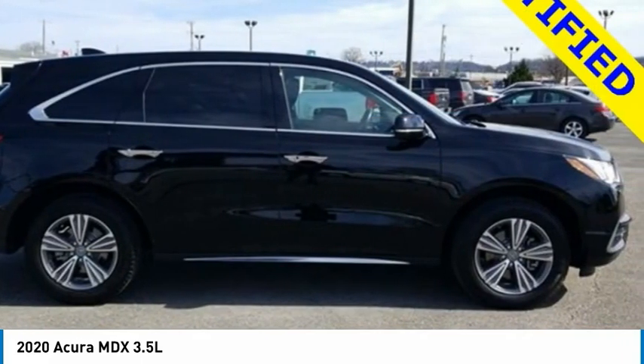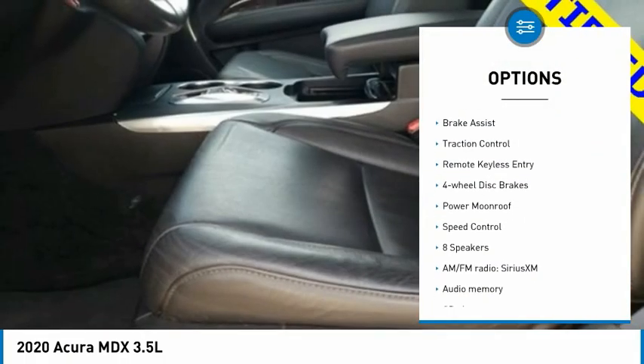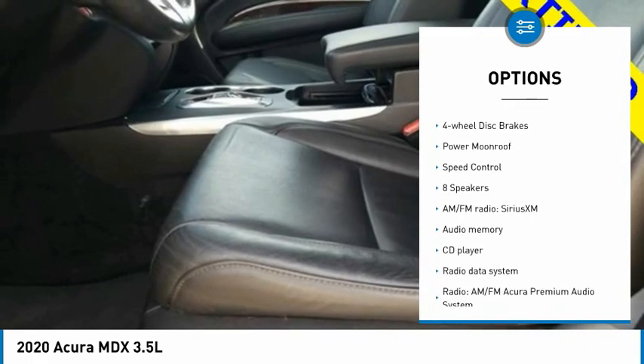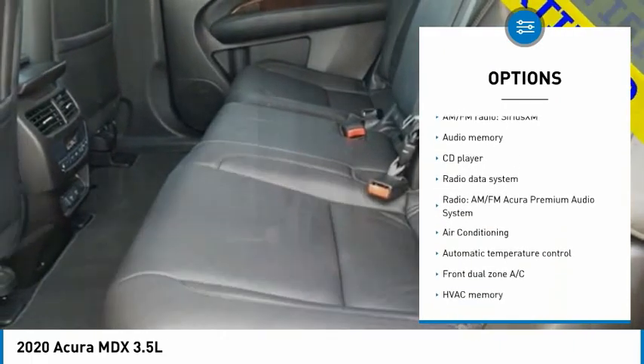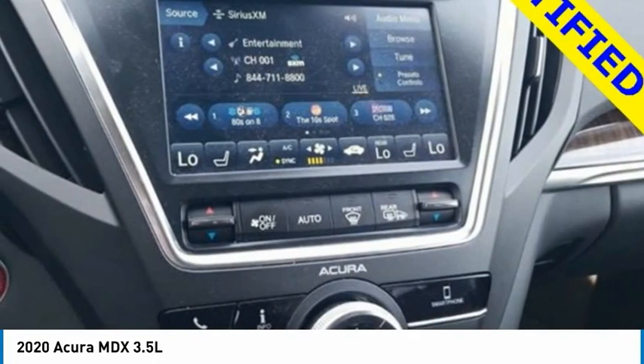Here are some of this vehicle's great options: electronic stability control, alloy wheels, rear spoiler, power lift gate, brake assist, traction control, remote keyless entry, four-wheel disc brakes, power moonroof, and speed control.